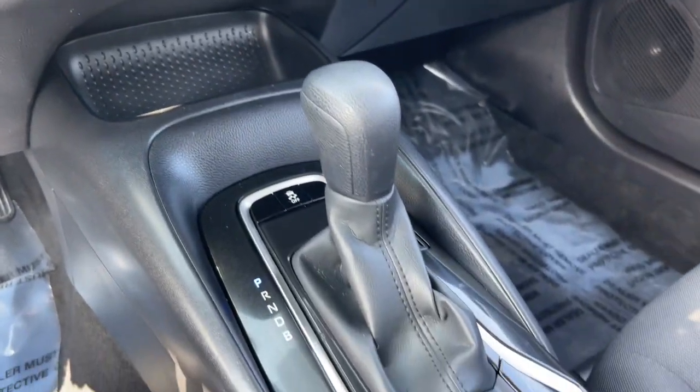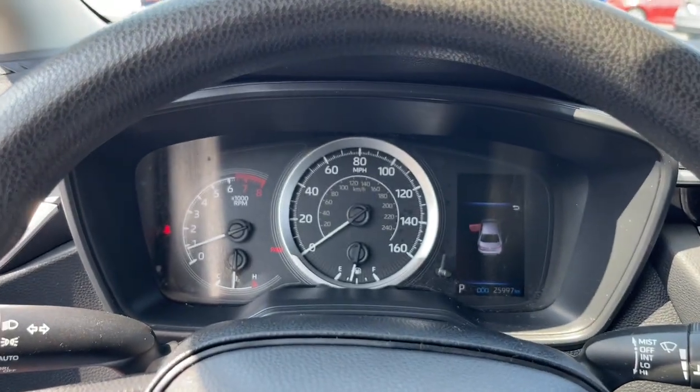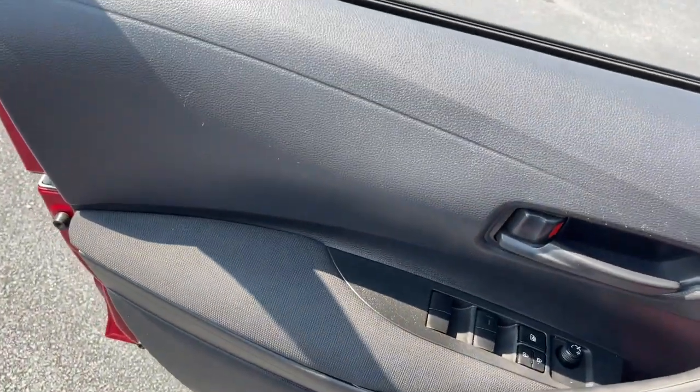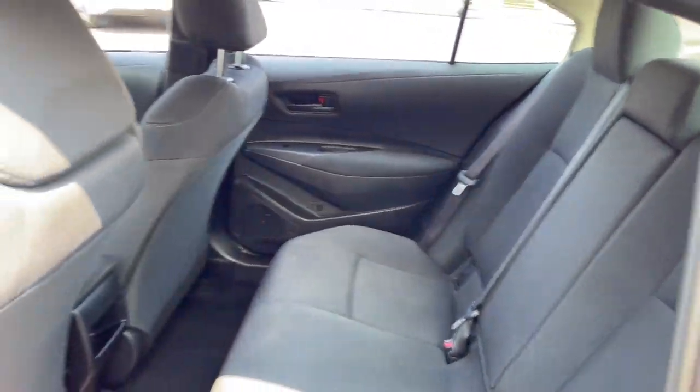And a spirited driving experience. Practicality can be surprisingly stylish. See for yourself when you take this well-designed Corolla out for a test drive. Our professional staff looks forward to giving you excellent service.